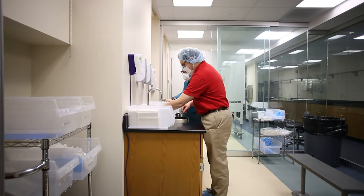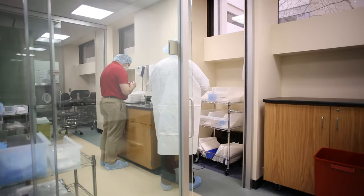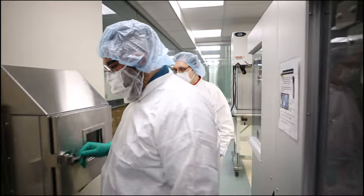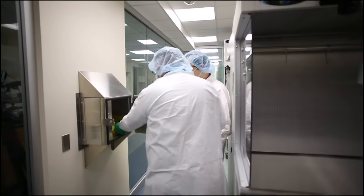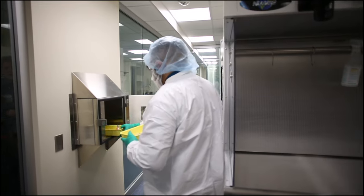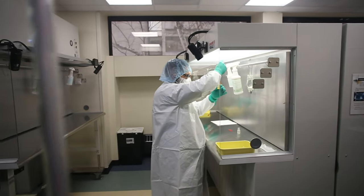Our sterile compounding lab is set up to simulate a working sterile product compounding room with an ante-room and a line of demarcation. The lab is equipped with five laminar flow hoods, a glove box isolator, and a biological safety cabinet. The space gives our students the opportunity to learn the proper techniques for hazardous and non-hazardous compounding.